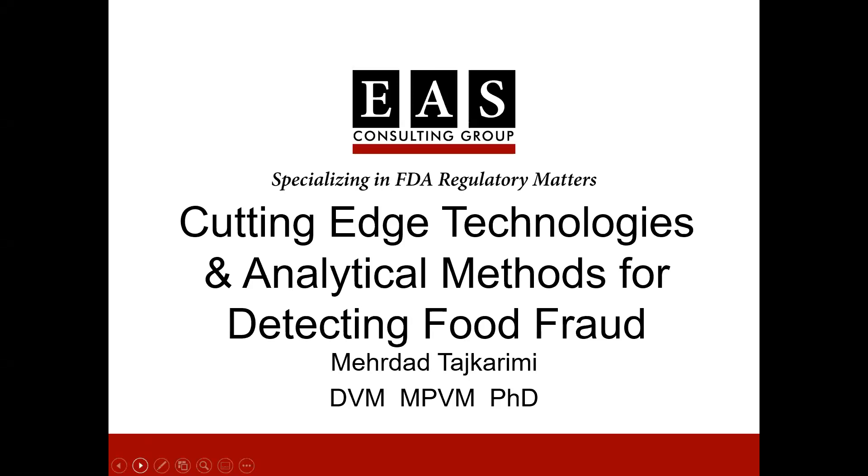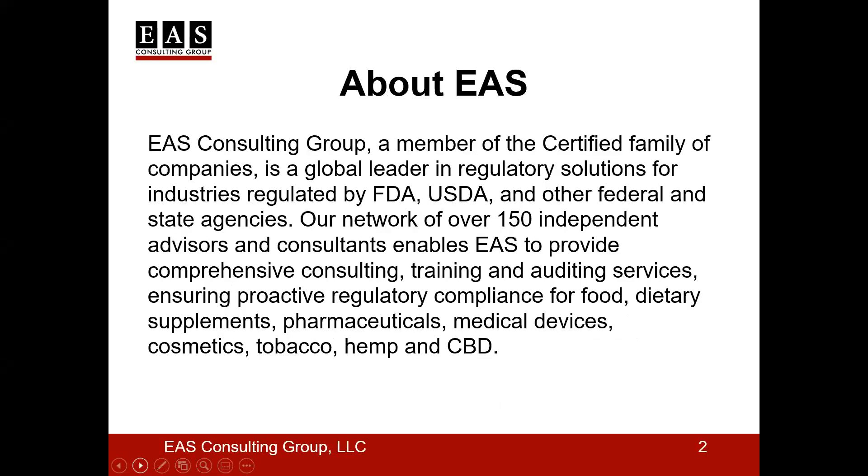Our global network of over 150 independent advisors and consultants enables EAS to provide comprehensive consulting, training, and auditing services, ensuring proactive regulatory compliance. From regulatory strategy development, compliance assistance, preparation of technical submissions such as RAS and NDIs, FISMA assessments including supply chains, quality agreements, support for receipt of Form 483s and warning letter remediation, EAS offers the detailed knowledge and experience your company requires to ensure accurate and timely assistance.